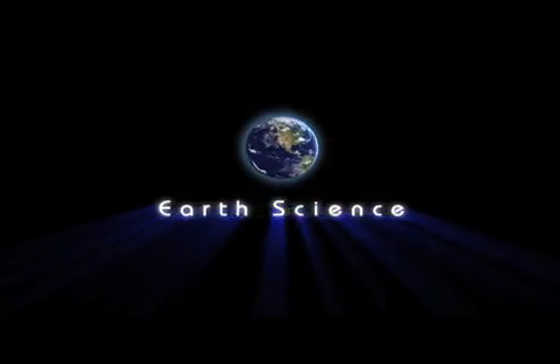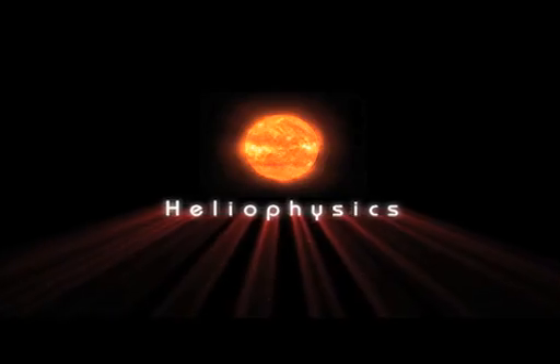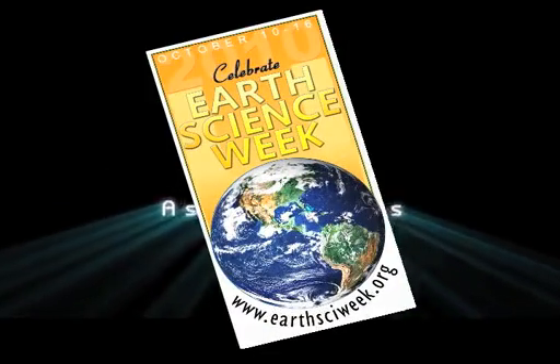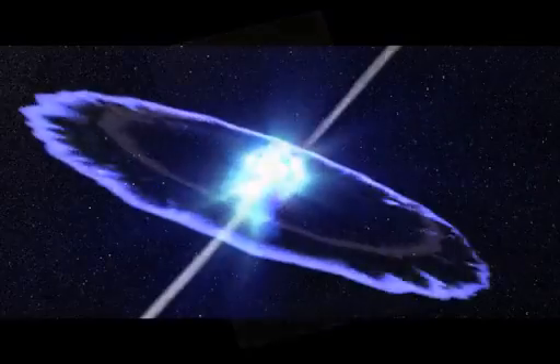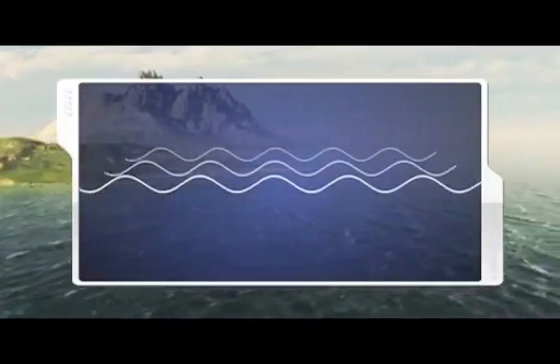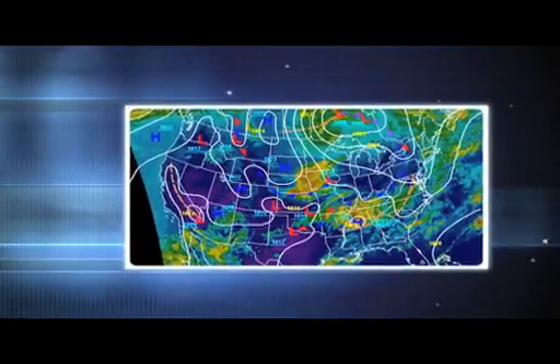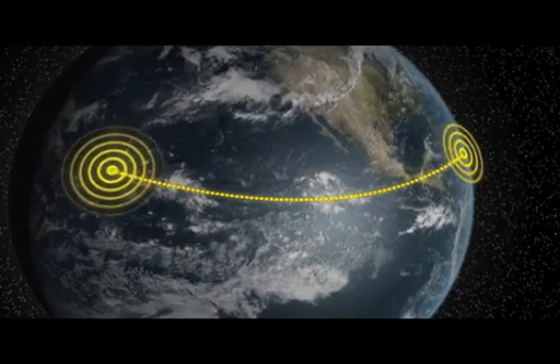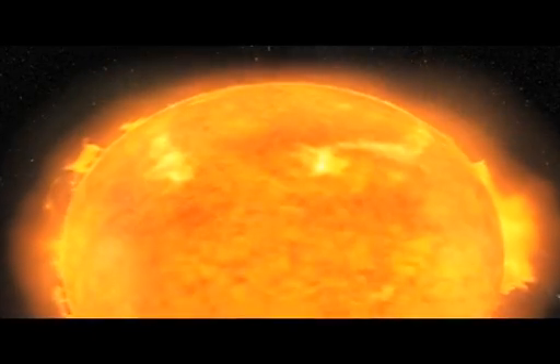Did you know that we'll be celebrating Earth Science Week together from October 11th through the 16th? This year's theme is Exploring Energy, and if you tune in to NASA Now during that time, we'll have a special program about the electromagnetic spectrum and how we can use and misuse the many forms of energy produced by our sun. Hope to see you then.